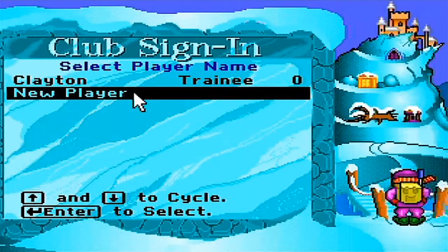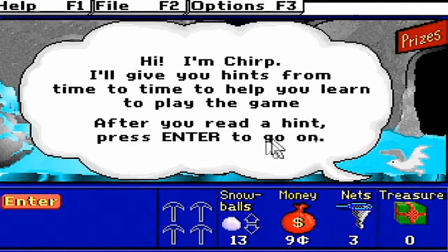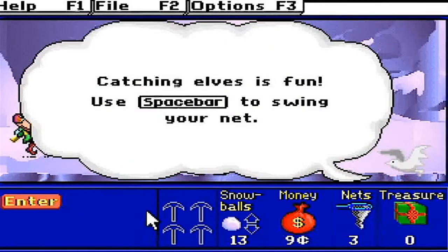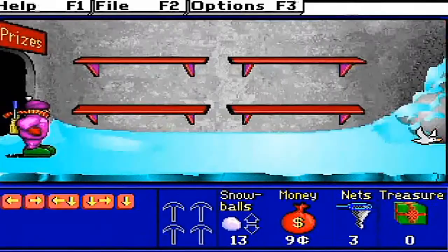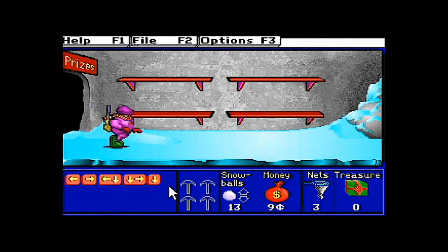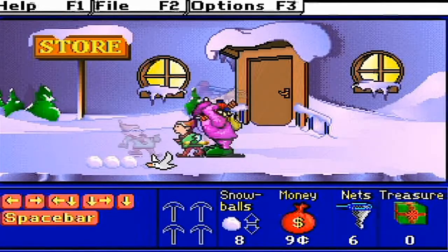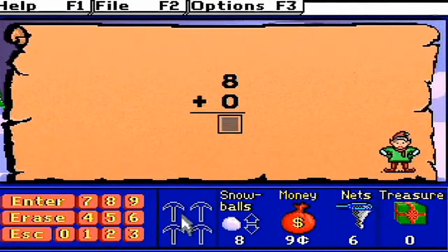Shall we sally forth? So, we start out in the clubhouse under the mountain with the dove explaining that she'll be giving you hints to help you learn how to play. You then walk out of the clubhouse after marveling at your empty shelves of soon-to-be trophies. You start off with some nets that you use by pressing space to catch the elves that ask you math problems.